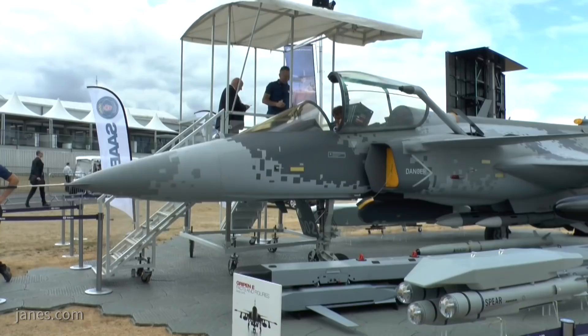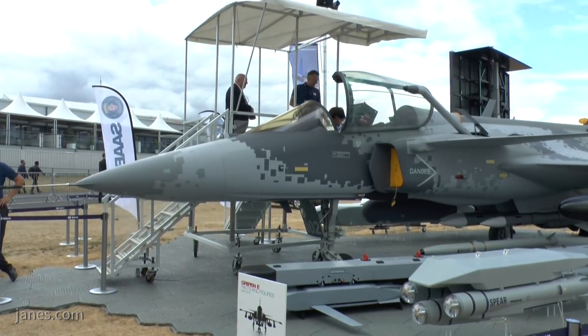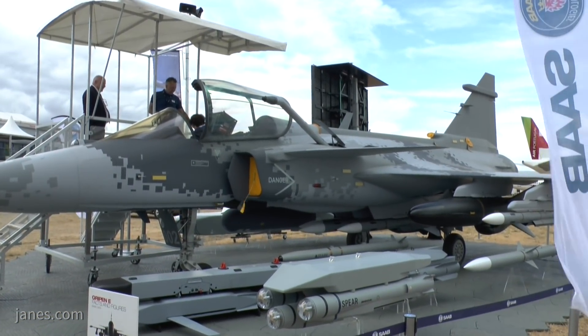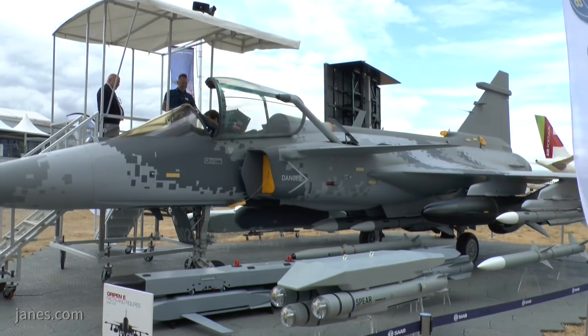The aircraft behind us here is the Gripen E from Saab. This is without question the most advanced combat aircraft in development anywhere in the world. This aircraft is brand new — we flew it for the first time last year. And while it looks like the Gripen, our extremely successful multi-role combat aircraft, and it shares all of the genes of the Gripen, this is quite a new aircraft.